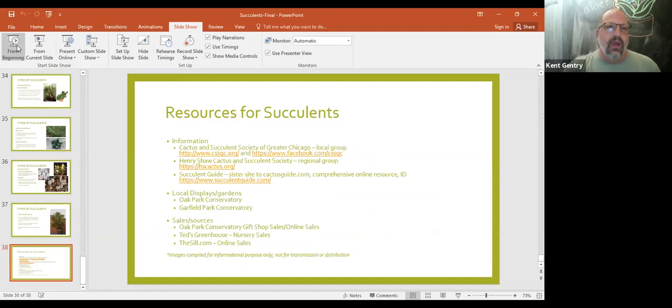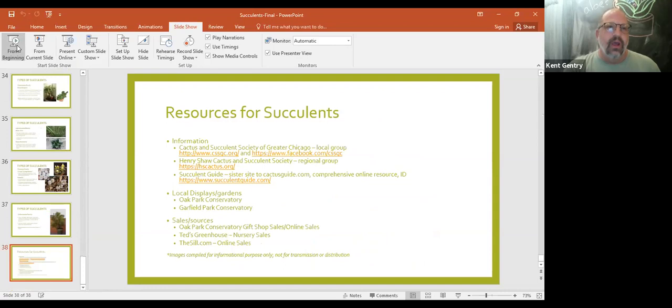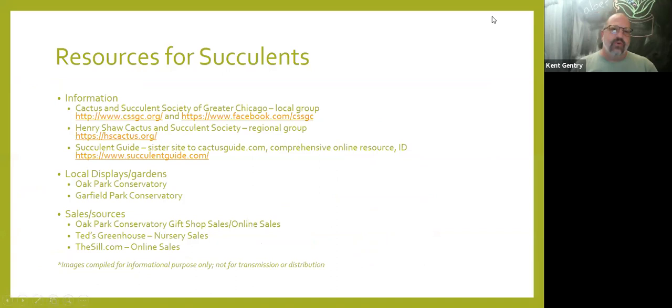That concludes the lecture. Here are some resources: the Cactus and Succulent Society, the Henry Shaw Cactus and Succulent Society, and succulentguide.com — a sister site to cactusguide.com that's very easy to use for plant identification. Also local display gardens and sales sources. We're doing some online sales at the conservatory — the conservatory and park district website have an order-online category. We've been propagating and growing succulents, and the sill.com is a higher-end online source for cool plants.